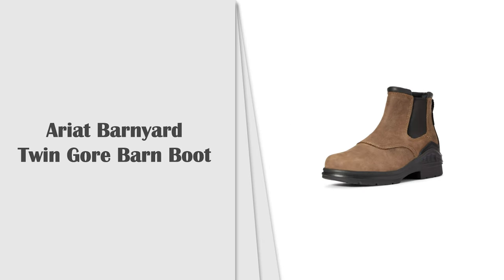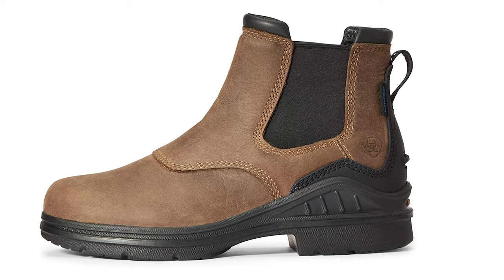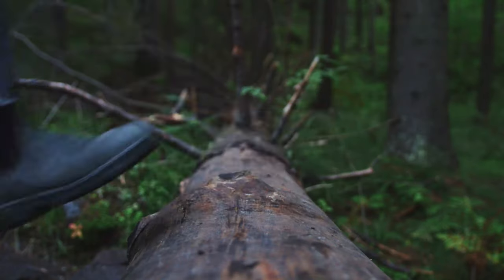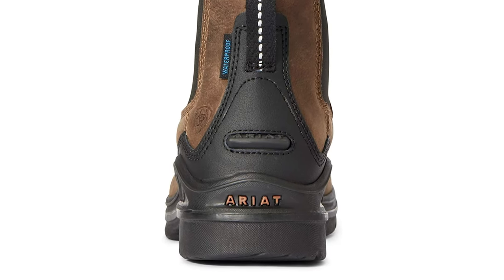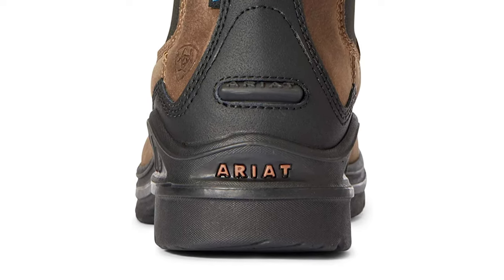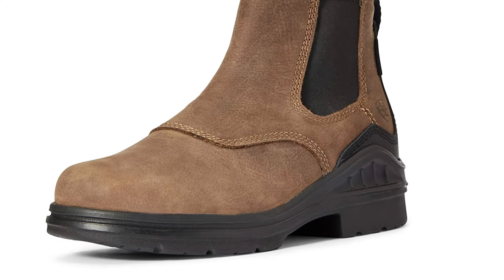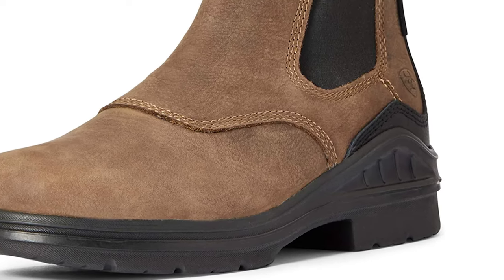Number 5: Ariat Barnyard Twin Gore Barn Boot. No-nonsense footwear made for riding and working is the principle behind these boots, a perfect pick for your days at the barn. Full-grain leather with waterproof construction keeps them sound when trekking through the mud, yet easily cleaned after. Features a non-marking barnyard acid-resisting DuraTread sole, waterproof pro construction with an impermeable barrier, and ATS lightweight forked shank for enhanced support. Constructed with Ariat's patented ATS technology with elastic twin gore for easy on and off.